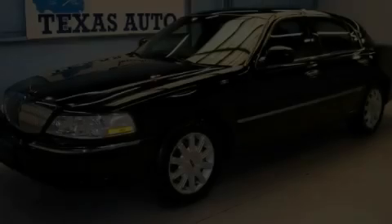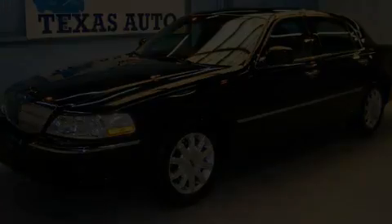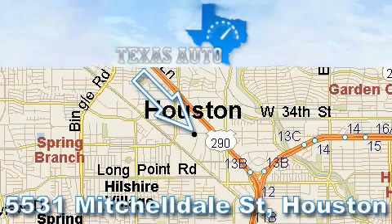Please call today to reserve this vehicle for a test drive. Thanks for your interest in another great Texas Auto vehicle.